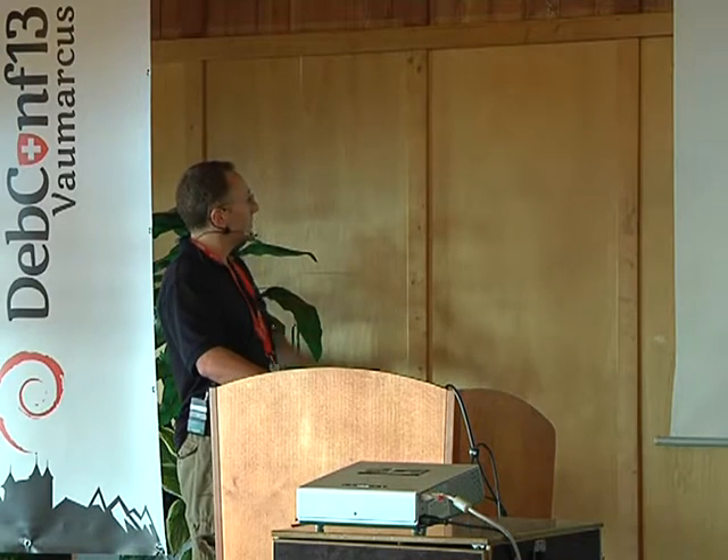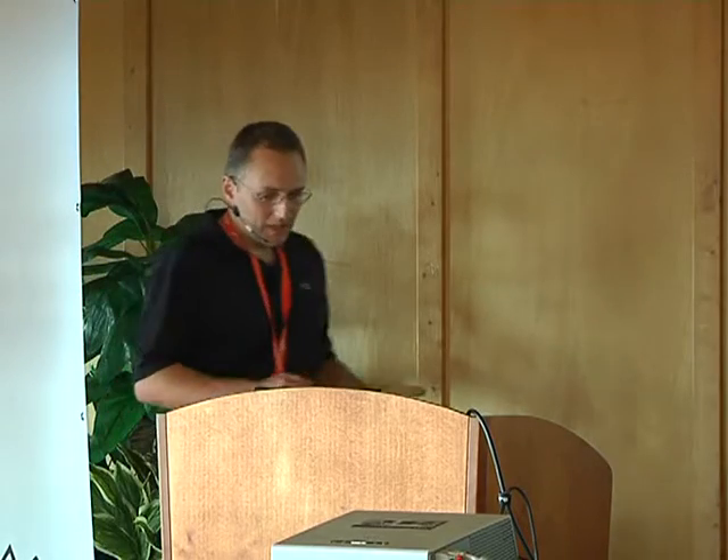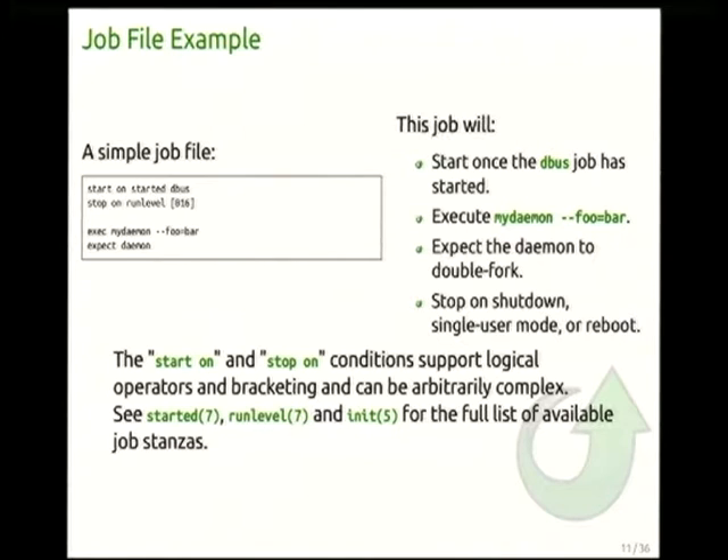Here's a very simple job — four lines. We specify when the job starts: 'start on started dbus.' The stop condition stops when the system shuts down. The exec line specifies what we're running, and 'expect daemon' tells Upstart this is a real double-forking daemon. The start and stop conditions here are very simple and should be. We do support logical operators, but as a rule of thumb, if you've got more than three events in a start or stop condition, you need to think carefully.